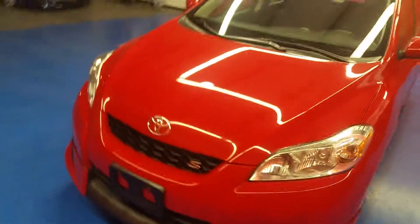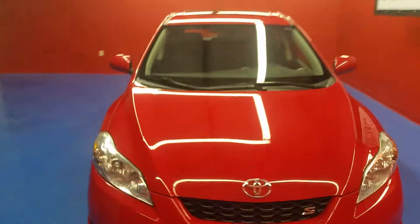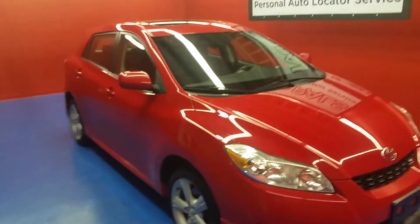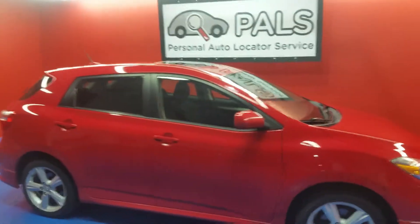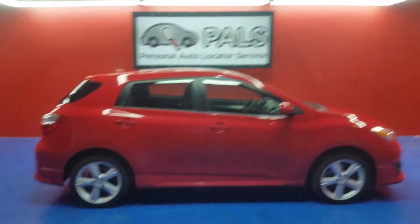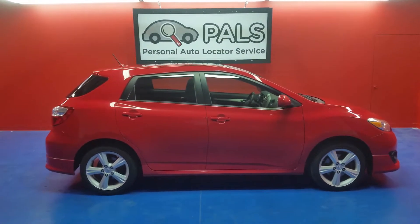Let's keep walking around this vehicle. Let you get a peek at the front end. As I mentioned, we're PersonalAutoLocatorService. You can get in contact with us at either one of the websites I mentioned, or you can give us a call at 865-315-7000.